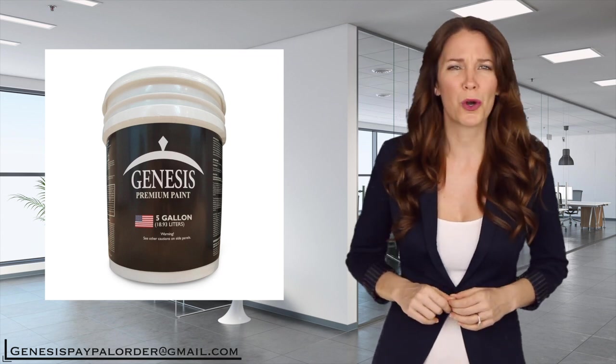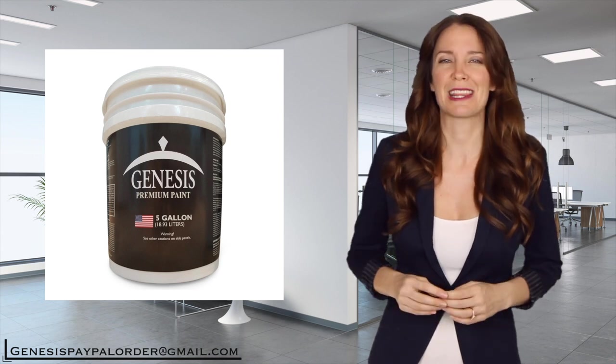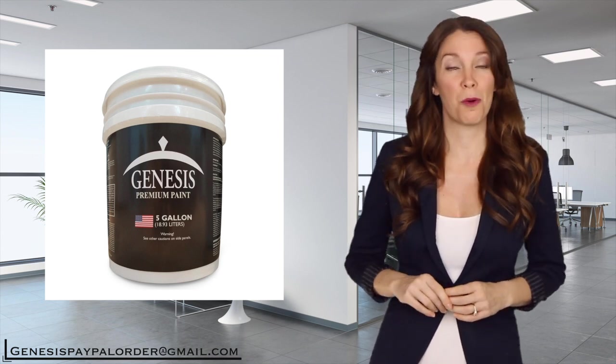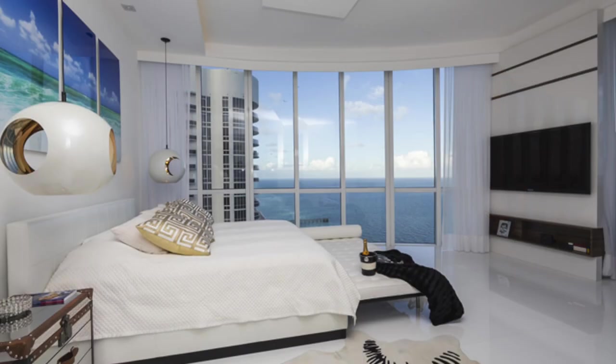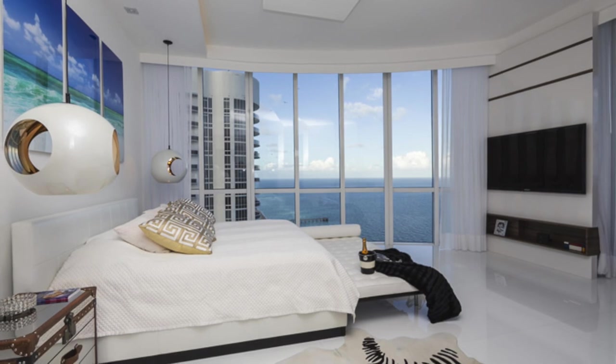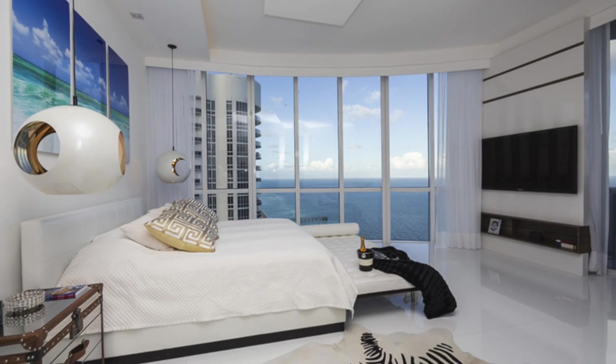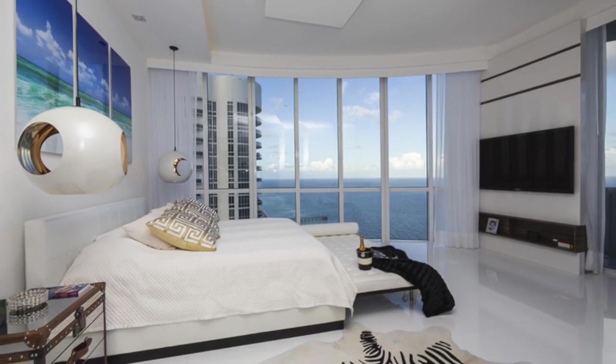And by the way, don't worry about carrying all those heavy paint pails all the way home or to your job. We will shake them and deliver them free to your home or job site. Our latex paint is high quality, mostly one coat paint. I am sure you already know the big box retail stores in your neighborhood sell similar premium quality latex paint for $140 to $150 per 5 gallon pail.